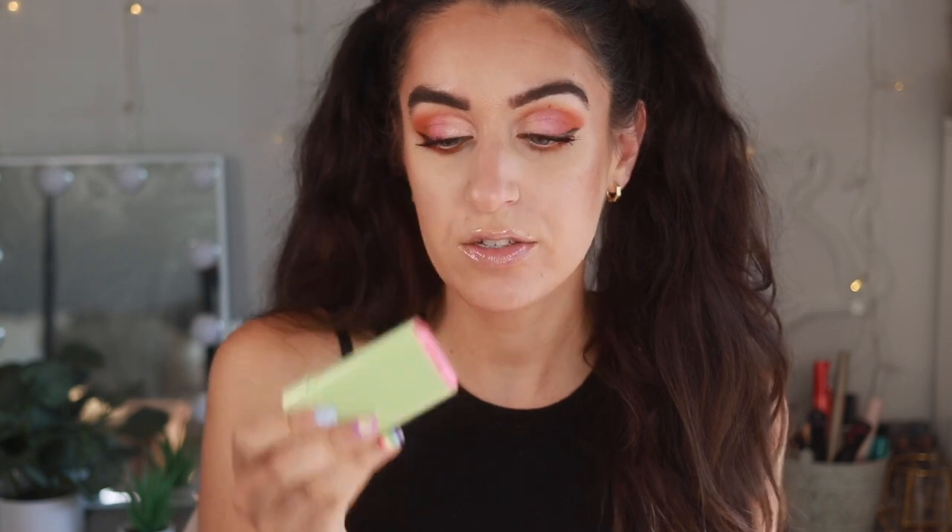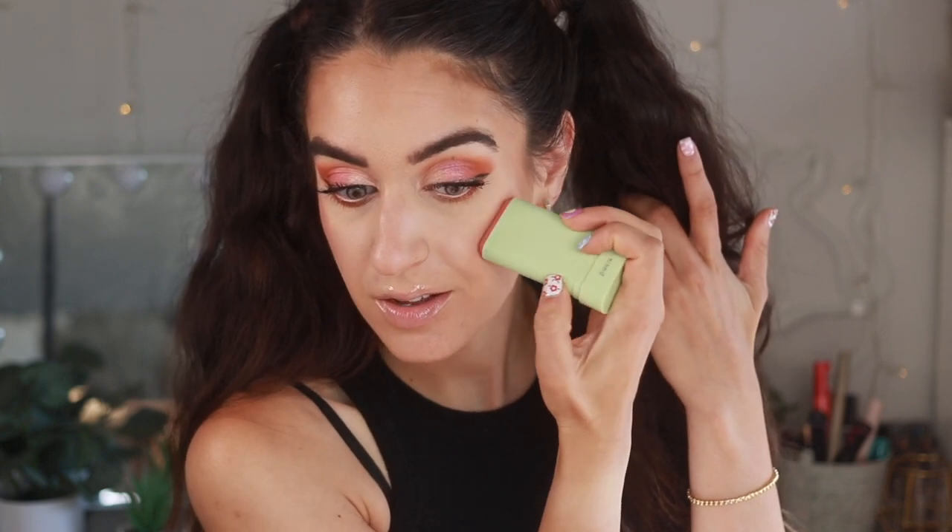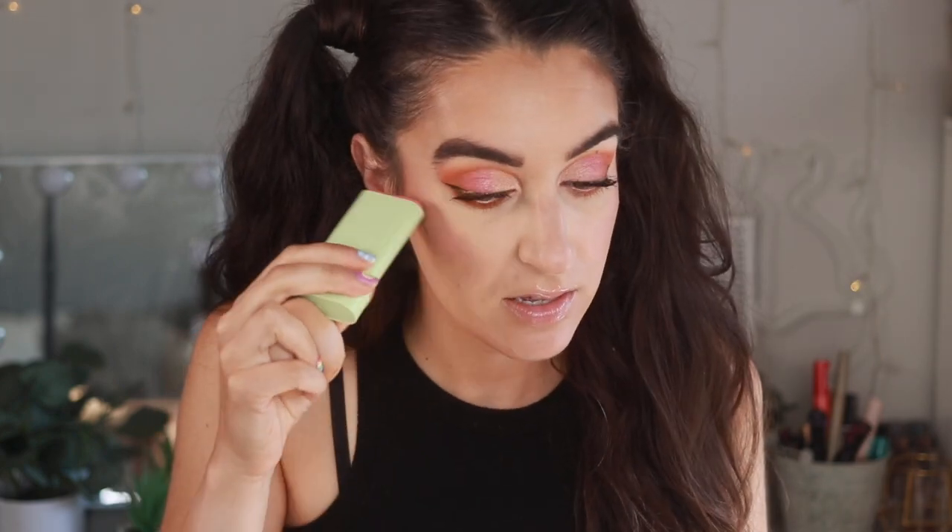For blush I'm using the Pixi on the go blush in the shade fleur — this was in my favorites video. These are pricey at like $18, which is crazy for Target, but it's such a pretty color — a beautiful baby pink. It's gorgeous! You do need to use something else to blend it in. You can take it up high — that kind of high blush has been a big trend. All these creams just make you look so fresh. Finishing off with Lumi Glotion as a cream highlight.